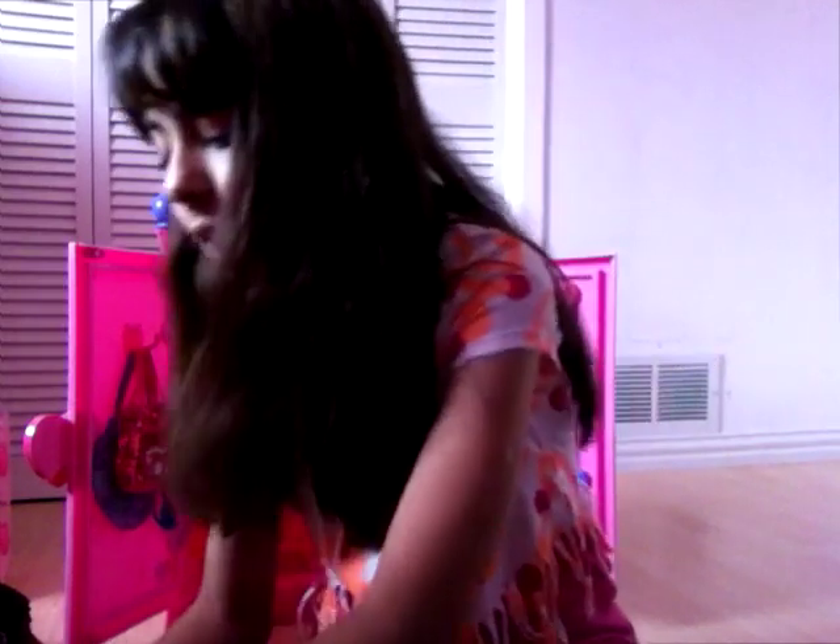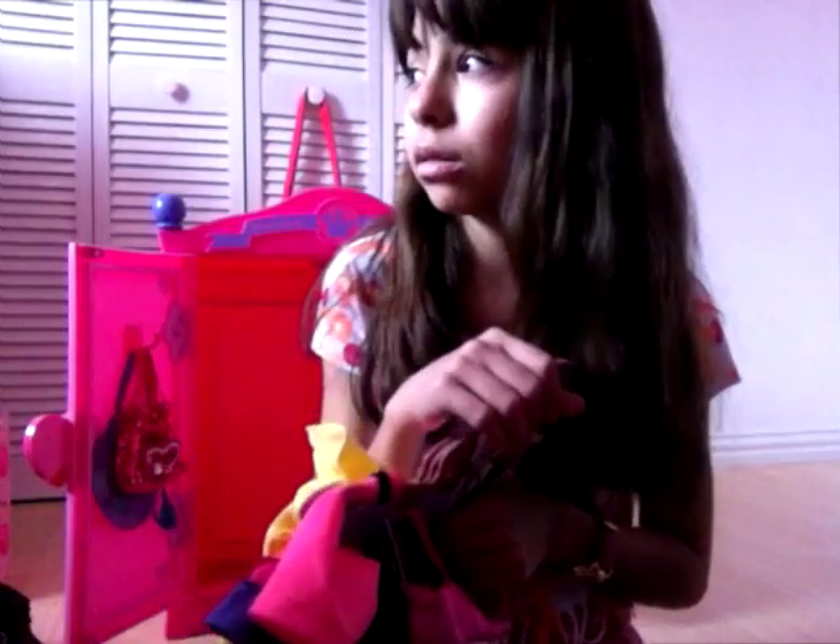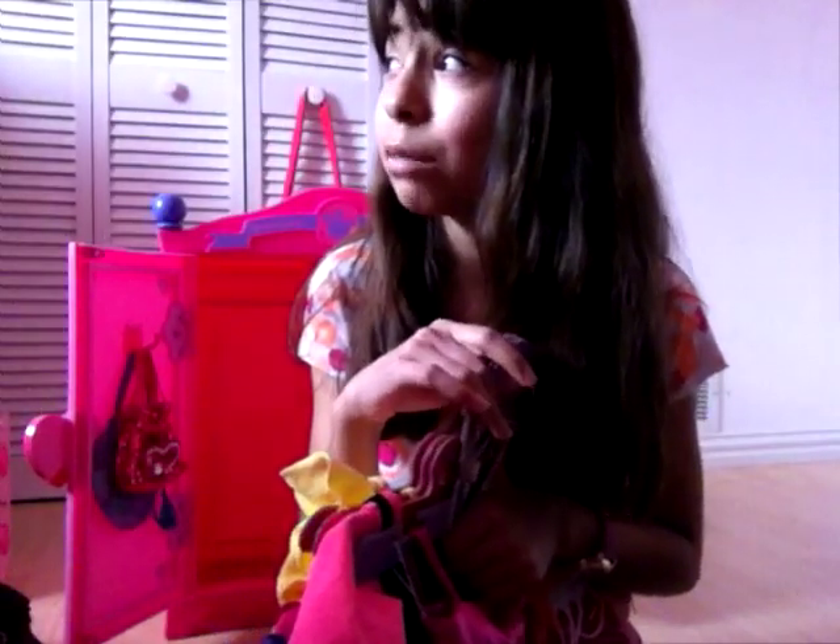I just buy them with coupons. This closet was $18 because of coupons. The dresser was $10 and the bed was just about $20 with the sheets. Because everything together would be $100, but I got it all for $45. That was just somebody knocking on the door. So, let me just show you these outfits.